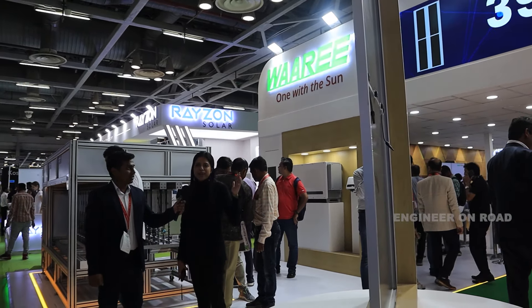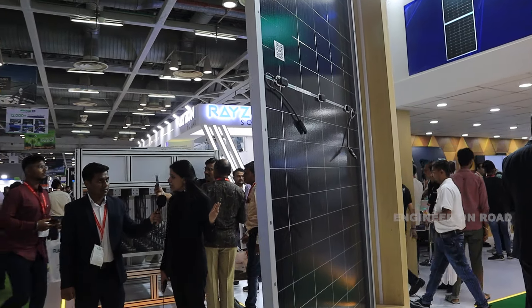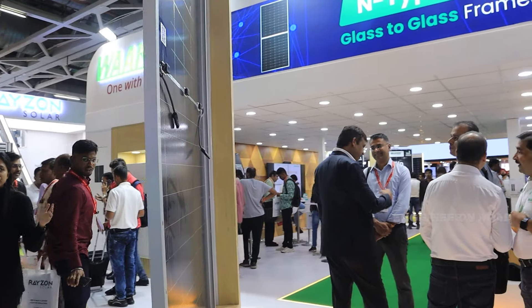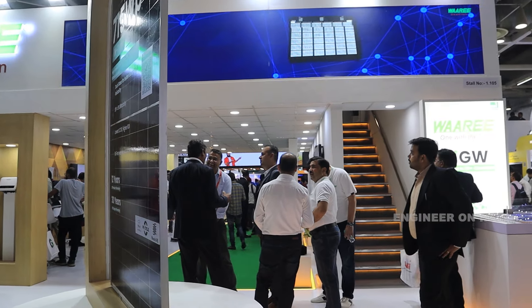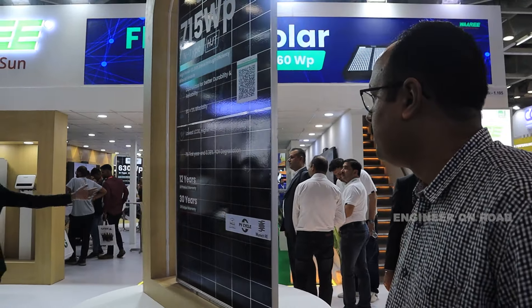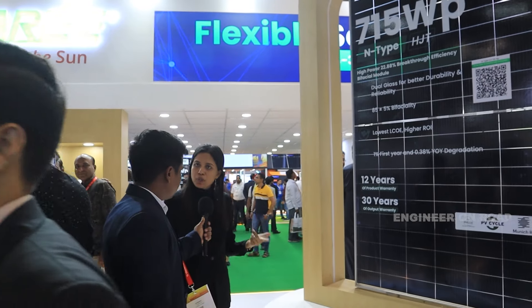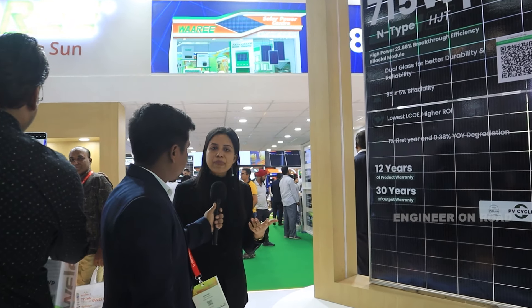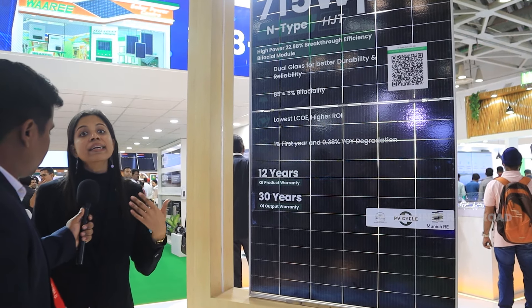This is our Plexus series in M12 glass-to-glass 132-cell configuration. We also have these modules in glass-to-transparent backsheet configuration. We have the HJT module in M10 and M12, and on the other side you will see our M12 TOPCon modules. We are manufacturing our HJT modules in M12 configuration and our N-Type TOPCon modules in both M10 and M12 configurations.